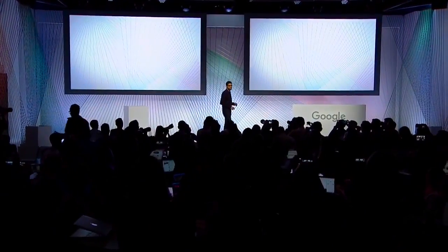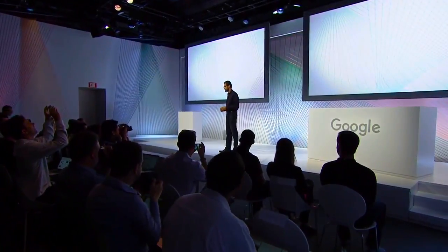Good morning. Good to see all of you. It's been a crazy few days, but I'm glad to be here this morning to talk about products.